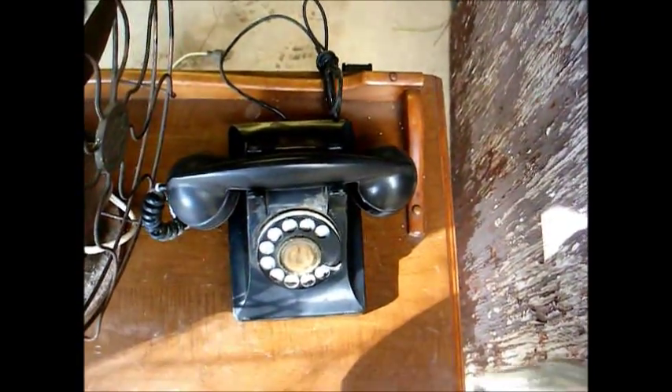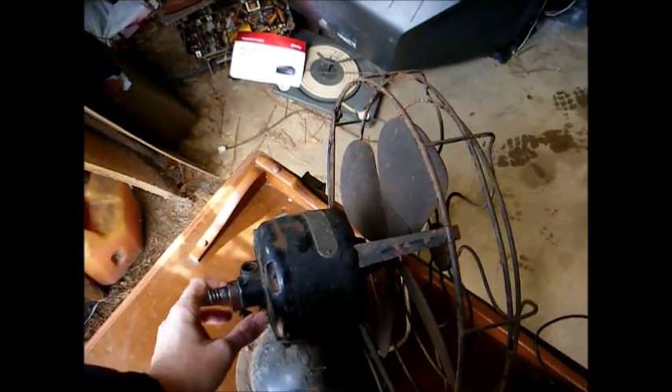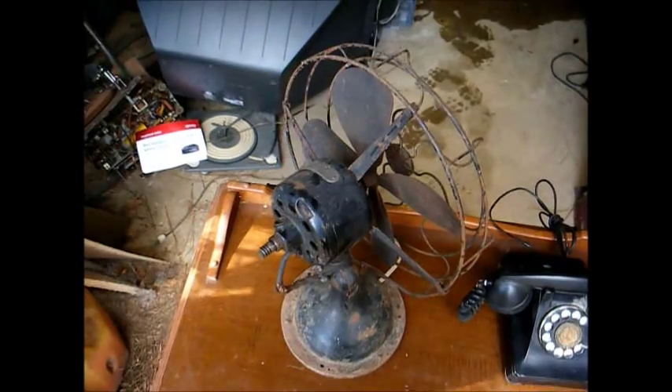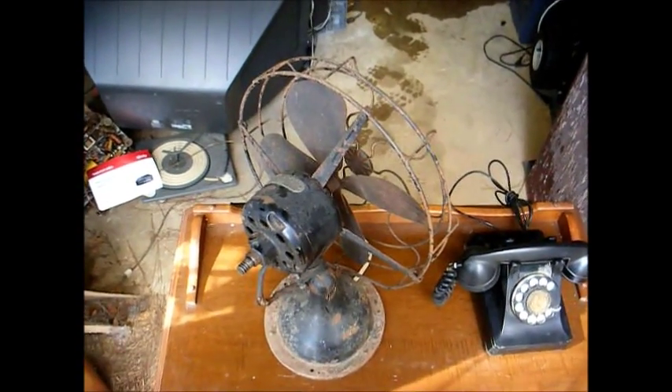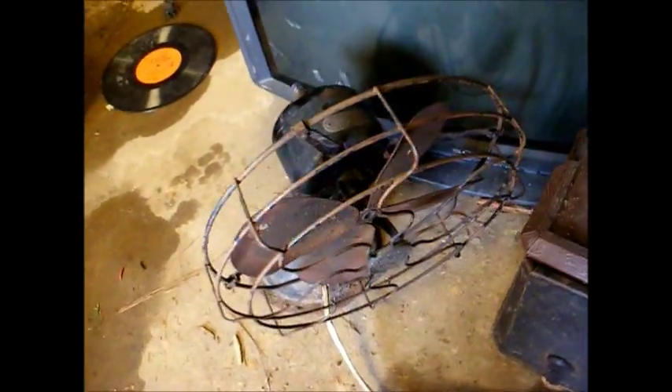A friend of mine went to an auction and picked up a few things for me. He found this old Signal Cool Spot electric fan from probably the 1930s. Unfortunately it's kind of rusty and someone has removed the oscillator gearbox off the back, so I don't know if this fan will end up getting fixed or used for parts. But it only cost me 12 bucks, so it's not like I'm out a lot of money on it. The guy at the auction said it ran, so let's see what it does.